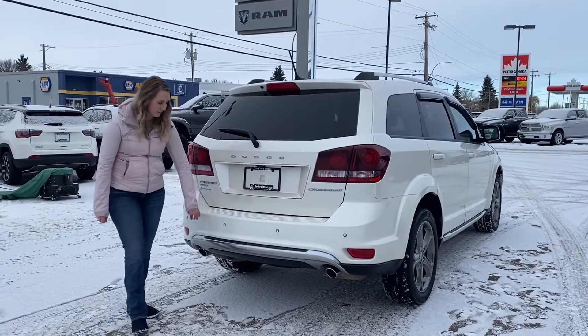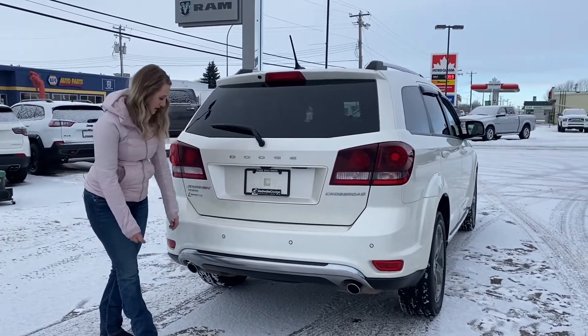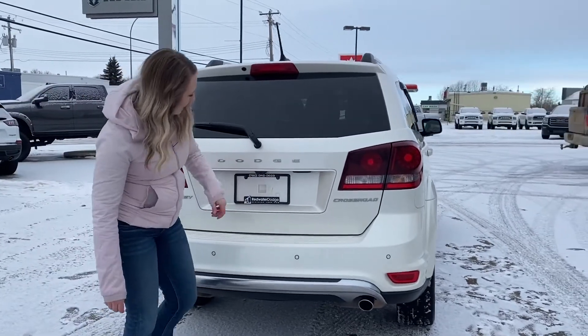At the back of this SUV you have your color matching bumper with your built-in park sensors. You have the chrome accent along the bottom. This one has your dual exhaust, as well as your built-in backup camera.